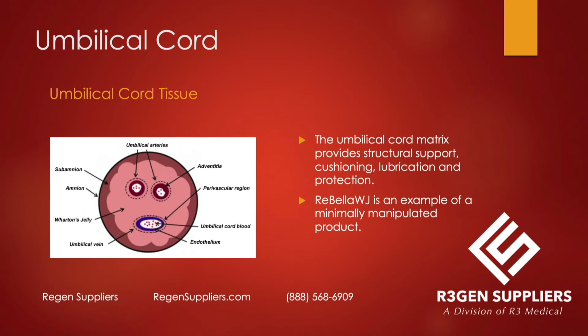If the primary function is structural, then a secondary metabolic activity is acceptable. Looking at umbilical cord tissue, which is mentioned in the regulatory handbook, it provides structural support, cushioning, lubrication, and protection. Rebella WJ is an example of a minimal manipulation product — there's no culturing, no enzymes, nothing done to the product that would shift its categorization. The blood vessels are removed, but that doesn't change the categorization.